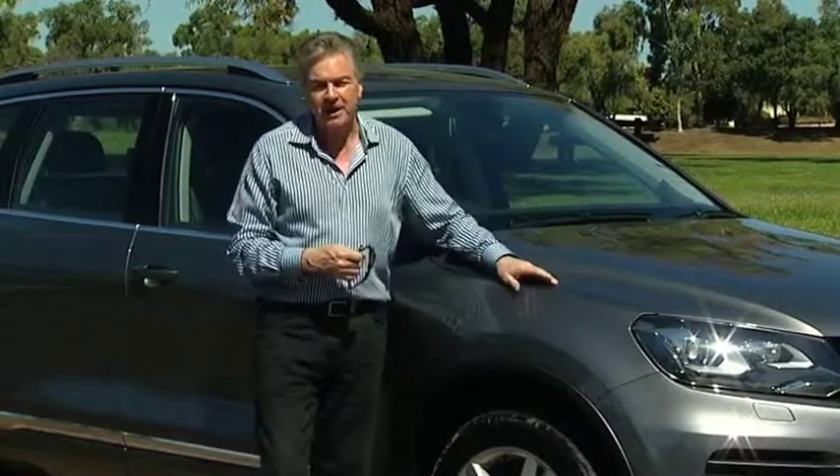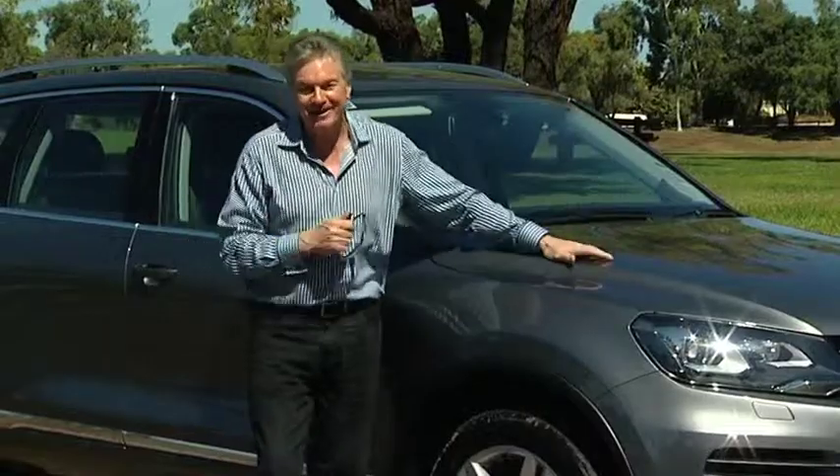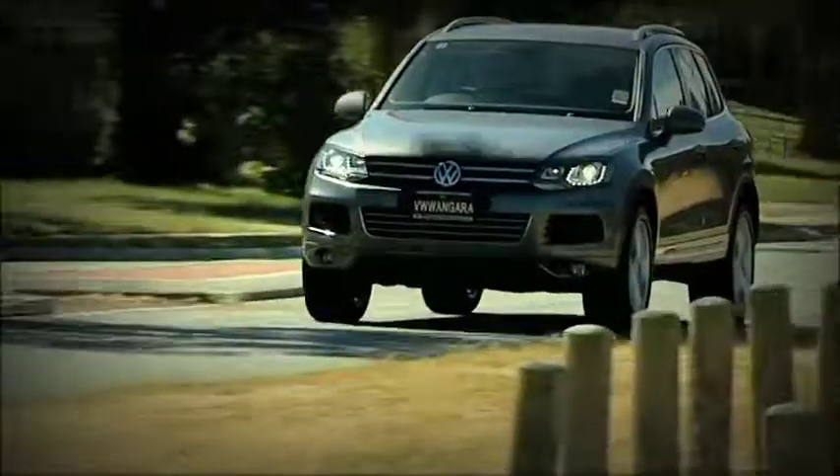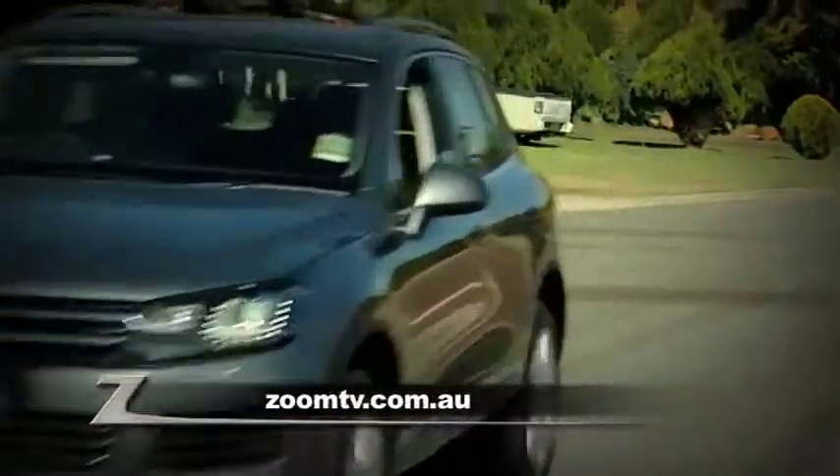This is a great crossover car. Of course it is — it's a Volkswagen. To find out more, go to wangaravolkswagen.com.au or follow the links from Zoom TV. We'll see you next time.